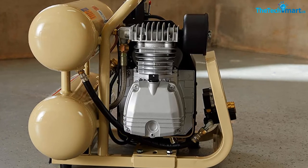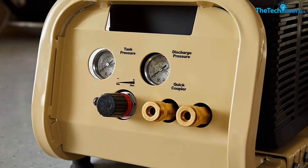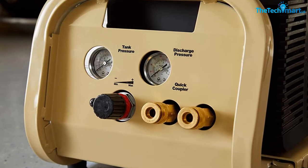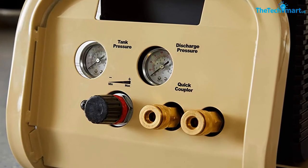The noise output is on the lower side, so you can use it at home and outdoors as well. The front panel enables you to monitor pressure. Due to these features, it earns its spot on our list.